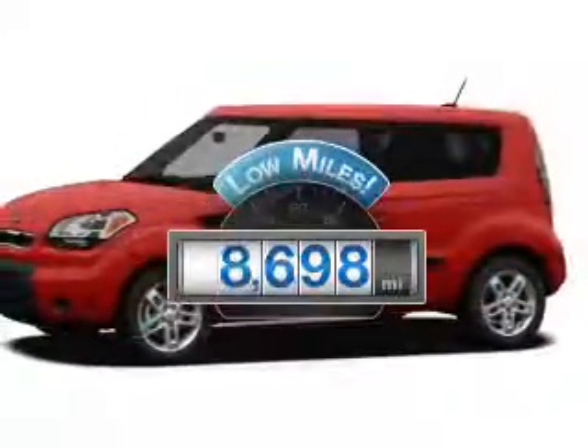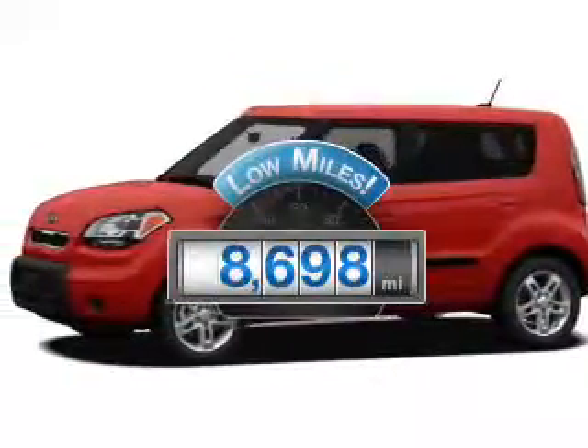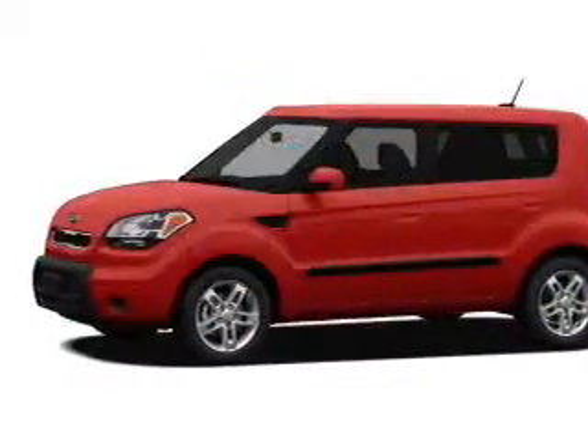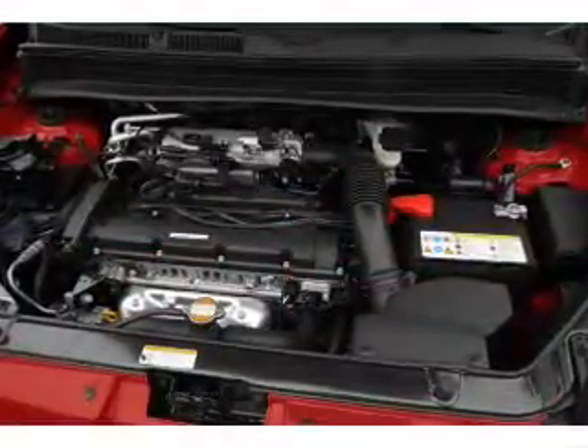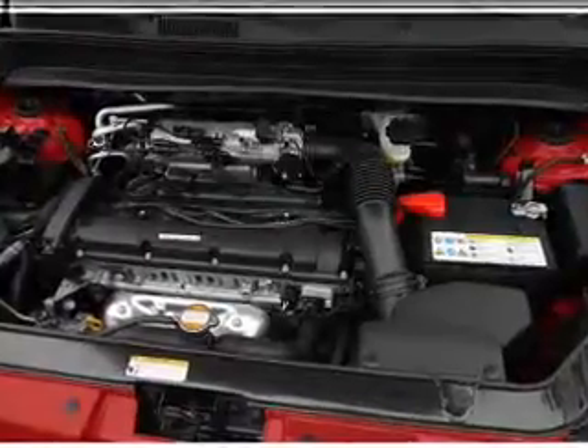Low mileage is an important factor in your purchase and this vehicle delivers a low odometer reading. With an efficient 4-cylinder engine, the powertrain includes front wheel drive that responds smoothly to its automatic transmission.